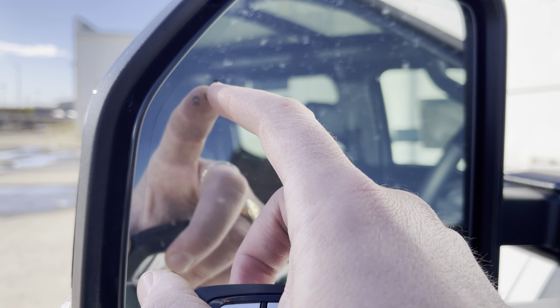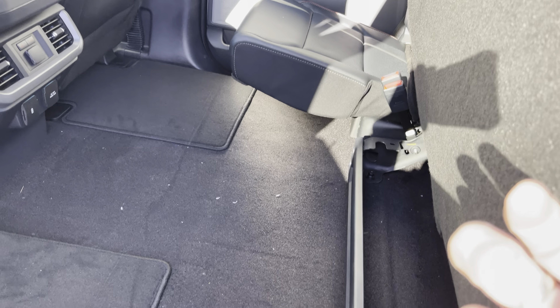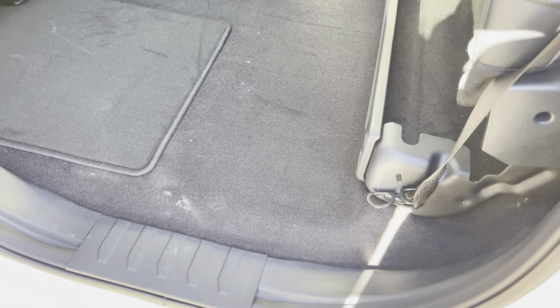Let's take a look at these beautiful gloss black with machine-pocketed alloy fuel rims that have been upgraded on this. These are a nice BF Goodrich KO2 all-terrain tire — one of my favorite tires. This also has a level kit in it.